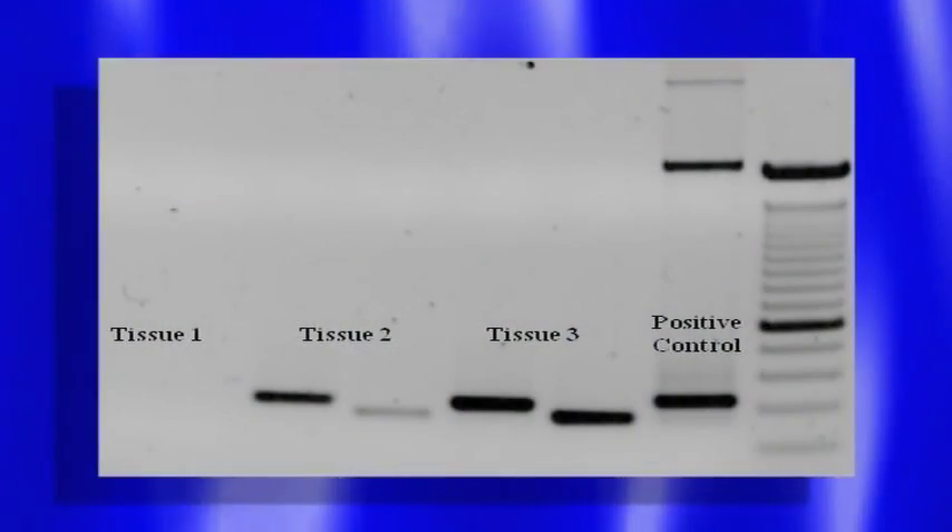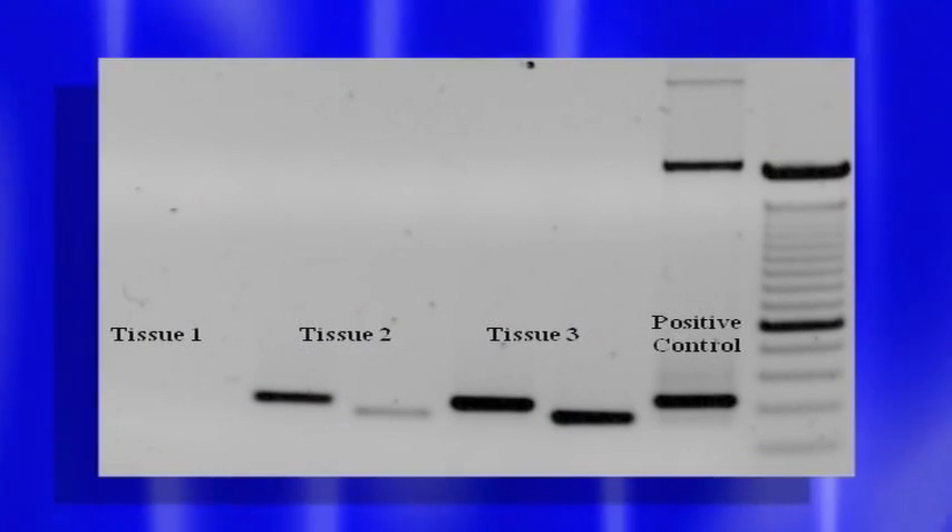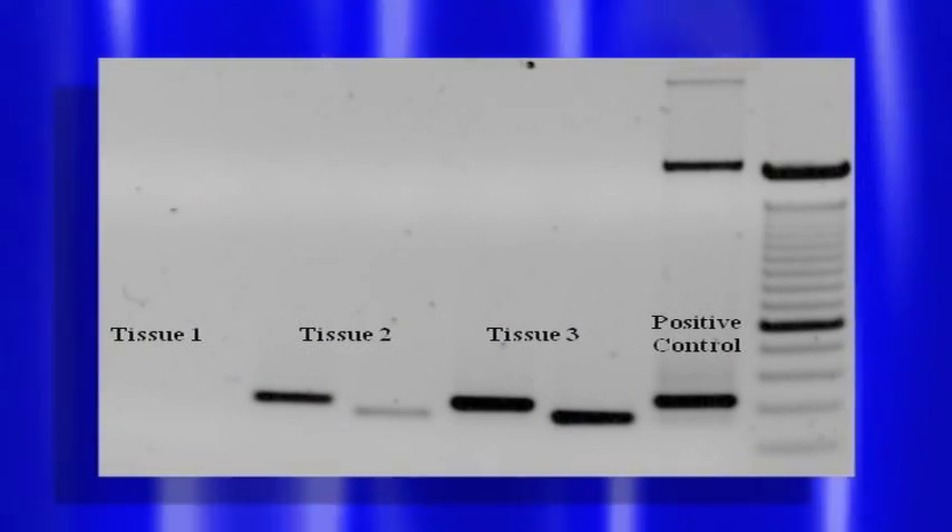Real-time PCR allows the monitoring of gene expression in real-time, meaning that you can quantify and compare with certainty the amount of a particular target gene that's present in an organism and how much it is expressed at a particular given time.